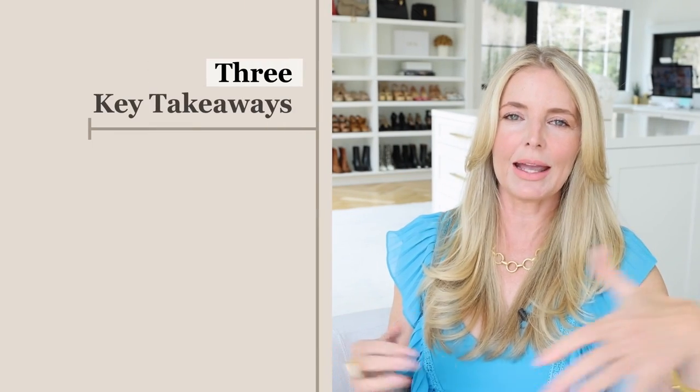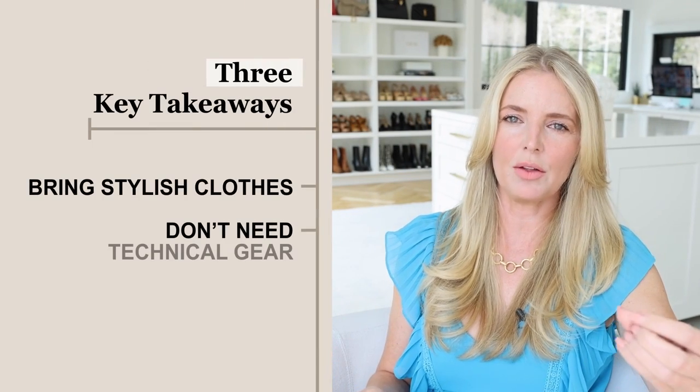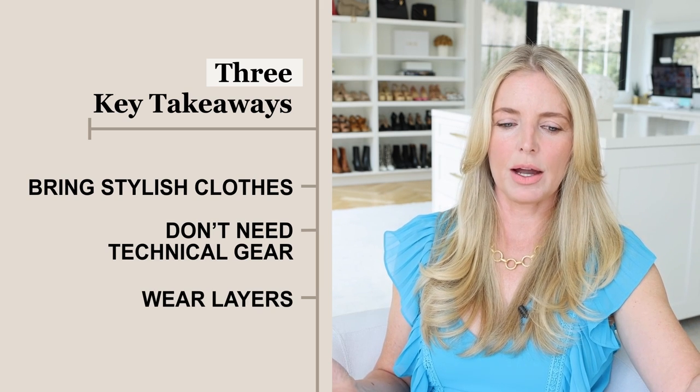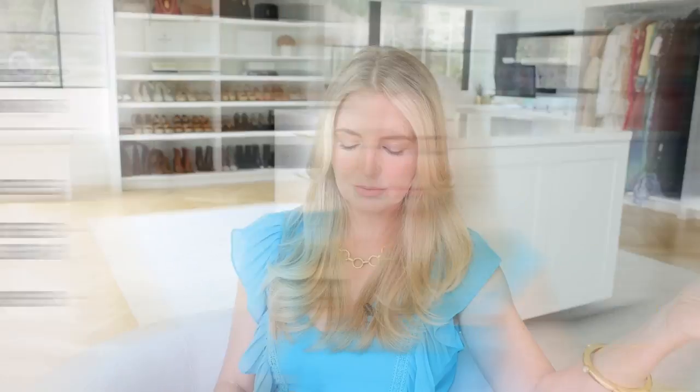You can also check the blog post where the full packing list is — whatever is easier for you. If you're serious about the trip, I would definitely go read the blog post, and feel free to ask any questions here. We'll put the duffel bag info below too. What I want is that if you're going on this trip, you don't stress about what to pack. You know you can bring stylish clothes, you don't have to bring all this technical gear, and you're going to wear layers. Those are the three key takeaways.